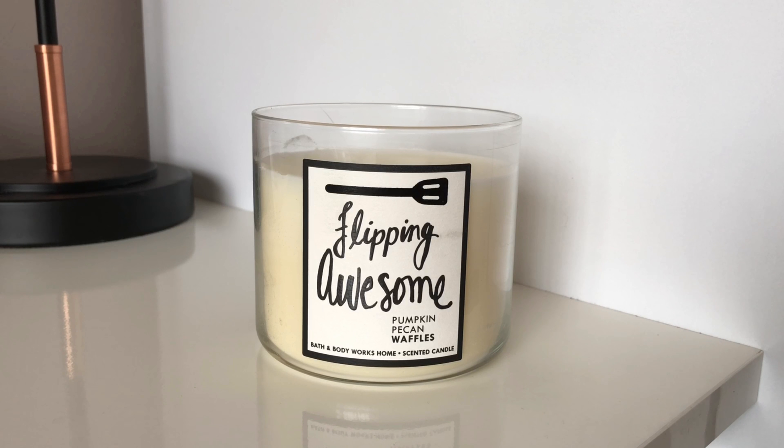The notes are maple syrup with golden waffles, pumpkin spice, and brown sugar — and I'd definitely give it a seven or an eight out of ten, probably an eight, just because I really enjoy the scent.